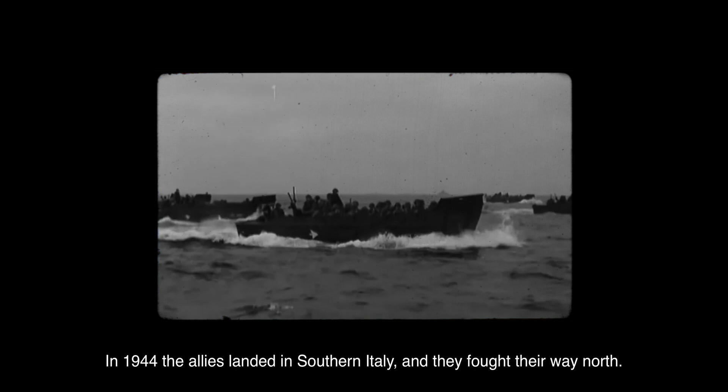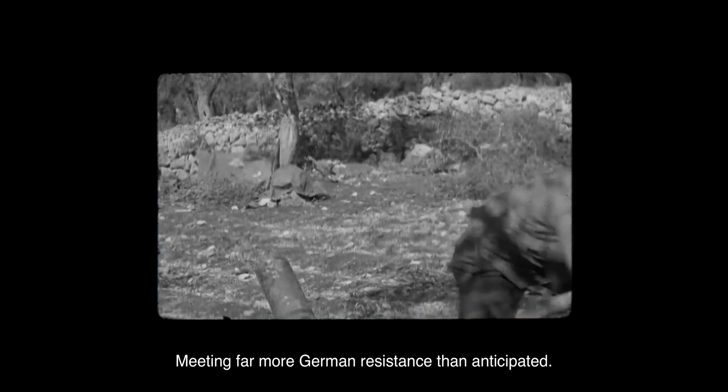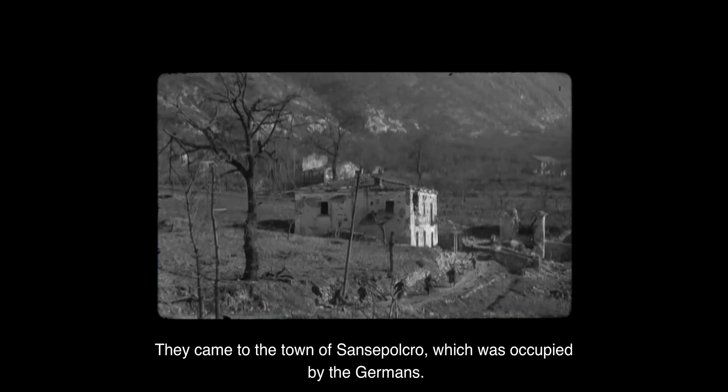In 1944 the Allies landed in southern Italy and they fought their way north, meeting far more German resistance than anticipated. They came to the town of Sansepolcro, which was occupied by the Germans. Tony Clarke, a British artillery officer, was ordered to shell the town.